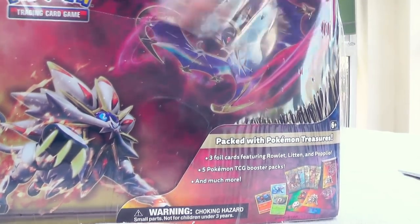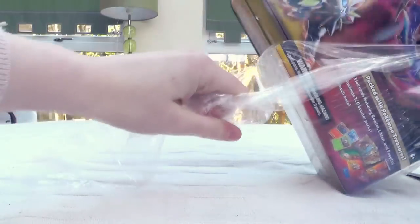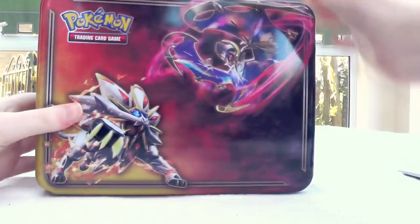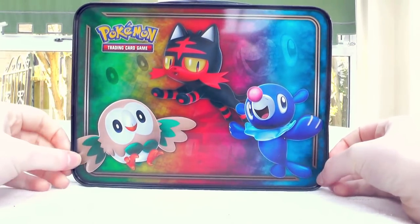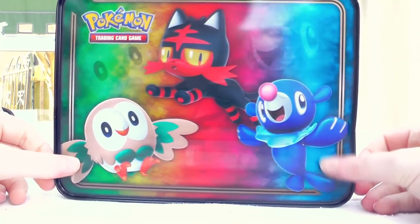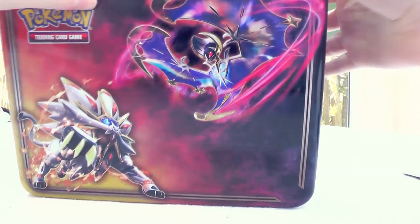There are five packs in every single one of these boxes. I think the packs can differ by region in various products, so I can't really tell you what they're gonna be. There's probably gonna be at least one or two Sun and Moon base, which is great. But let's see what awaits inside this magical chest.